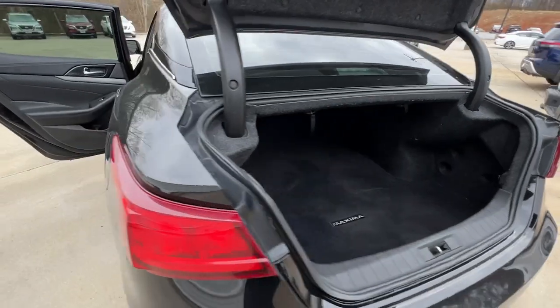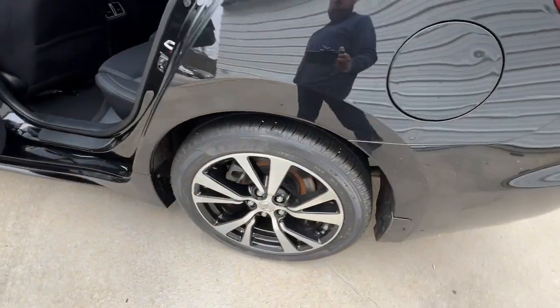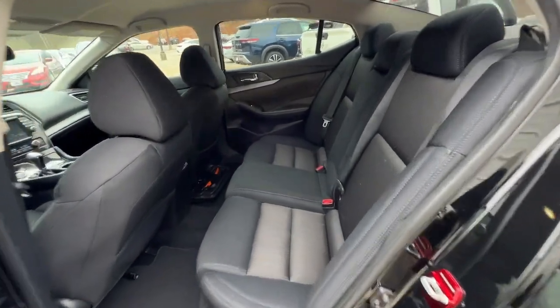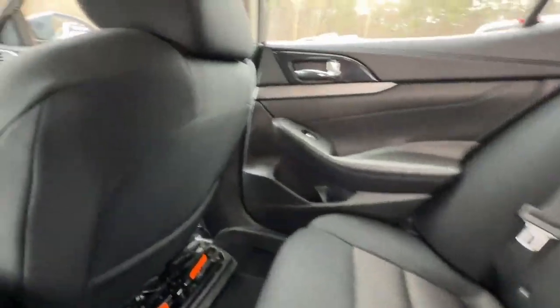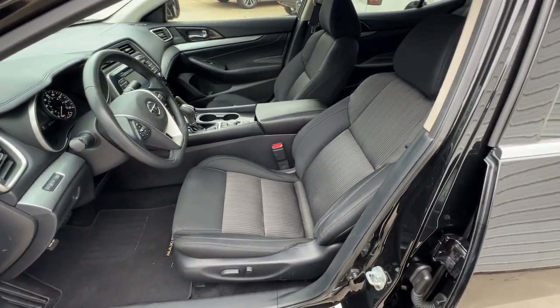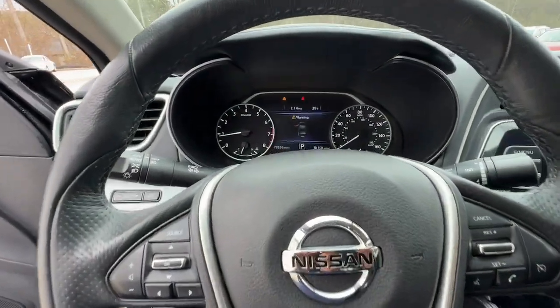The following are some of this vehicle's highlighted options: keyless entry, navigation system, keyless start, satellite radio, power passenger seat, backup camera, remote engine start, fog lamps, multi-zone AC, and aluminum wheels.